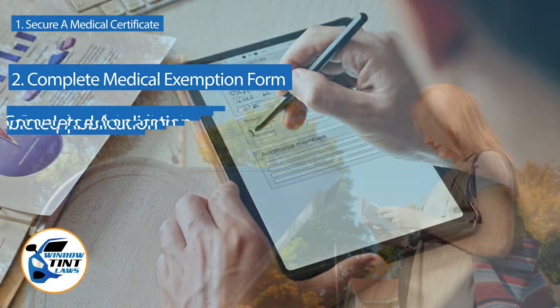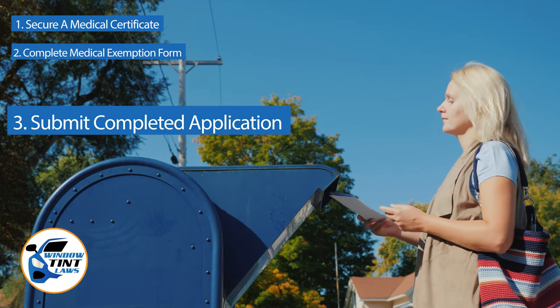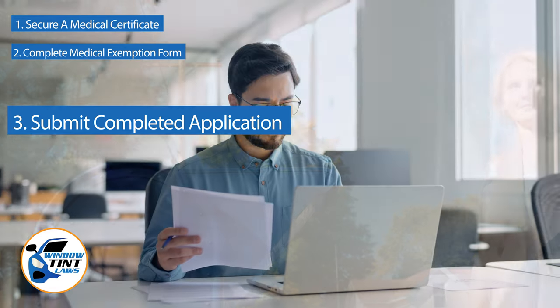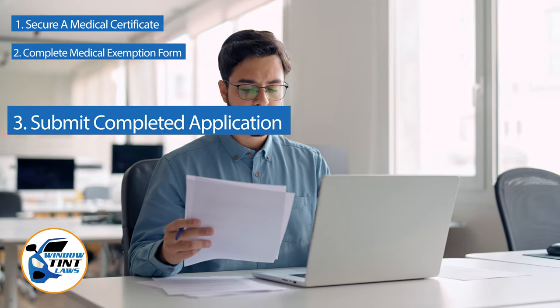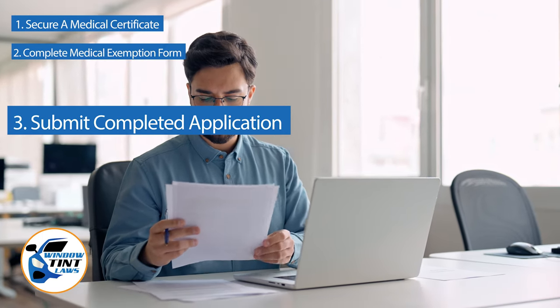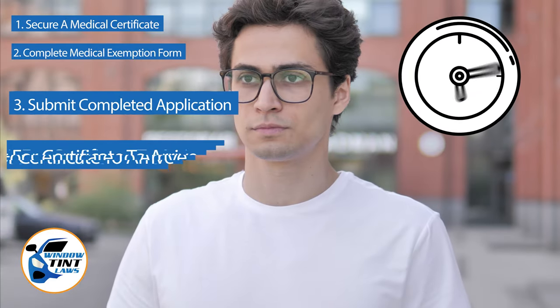Submit the completed application to the appropriate State Department, which may be done by mail, in person, or online in some jurisdictions. Verify that all necessary documents are included and that the submission is addressed correctly. After submission, allow several weeks for the state to process your application.